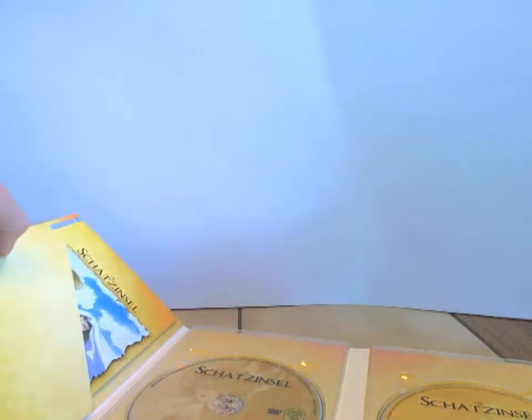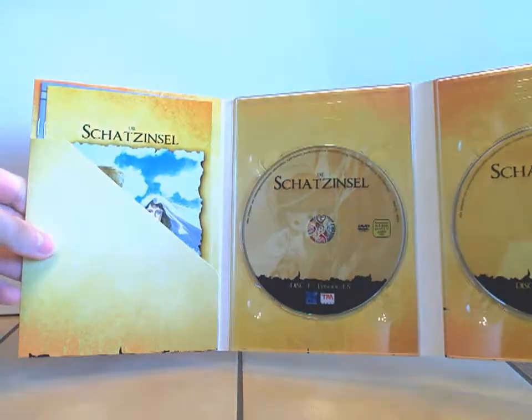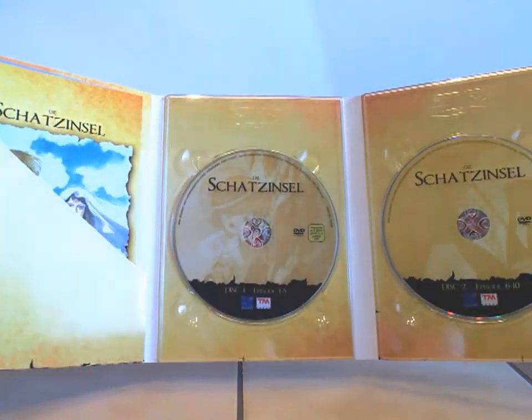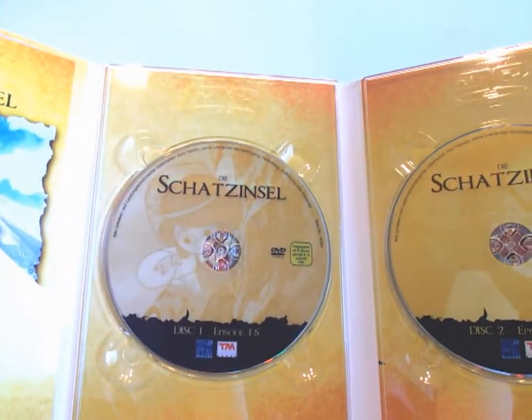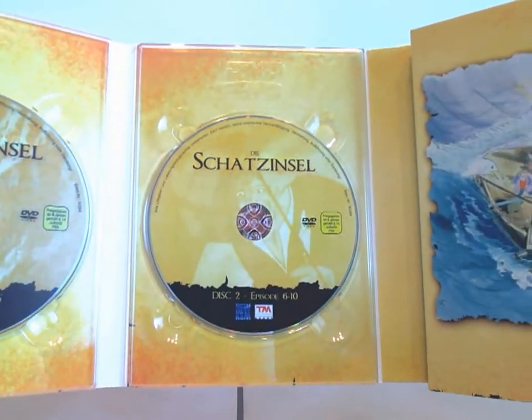Sehr schön. Jetzt muss ich das Ganze mal vorsichtig aufklappen. So sieht das dann von innen aus, das Digipack. Hier drüben seht ihr schon, dass da ein Booklet drin ist — das zeige ich euch gleich noch. Und hier sind dann die DVDs. Falls ich das noch nicht erwähnt hatte: das ist eine komplette DVD-Veröffentlichung.